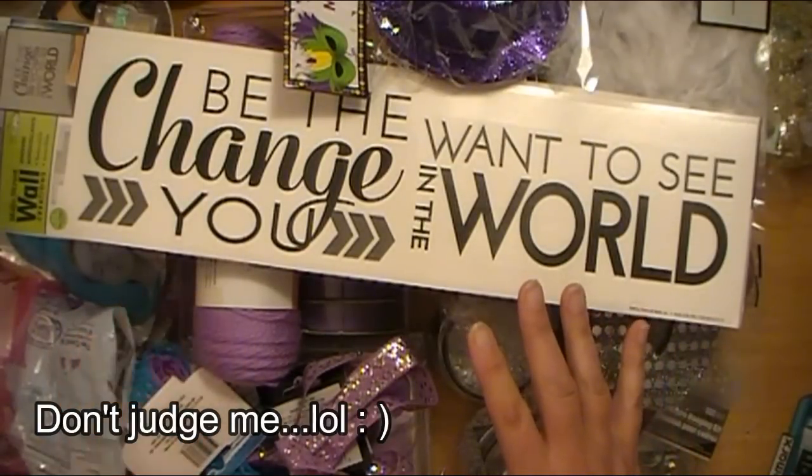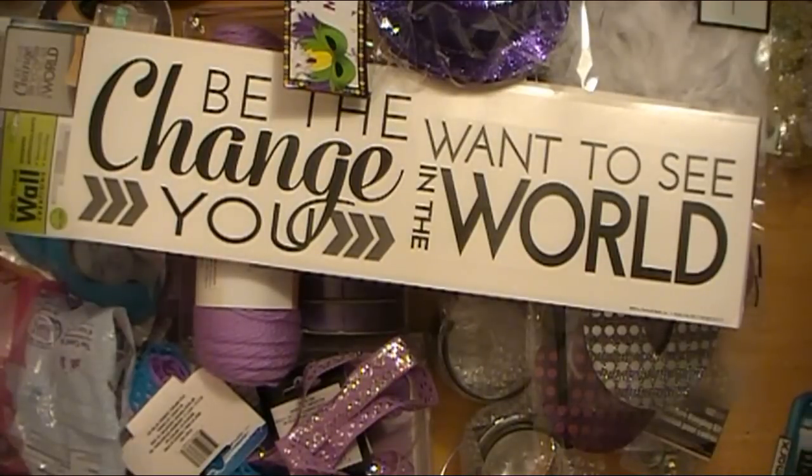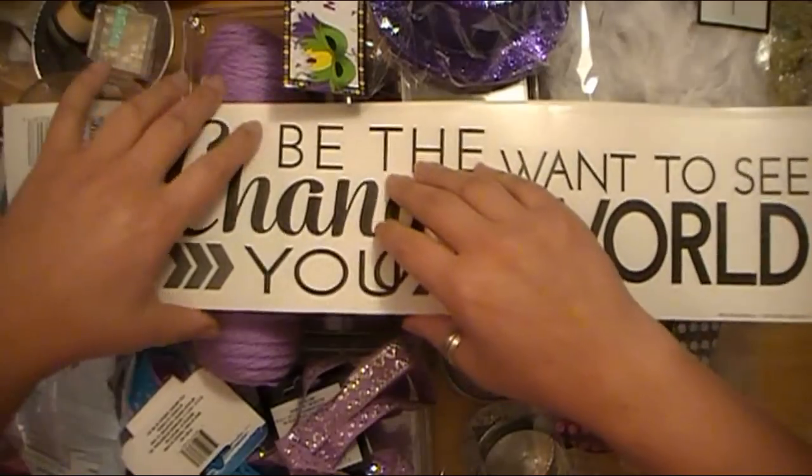I also have some really cool Valentine's stuff that I found, but I'm going to do that in a completely separate video. So I thought I would just go ahead and share these items with you ladies. I'm going to go ahead and get into this here.